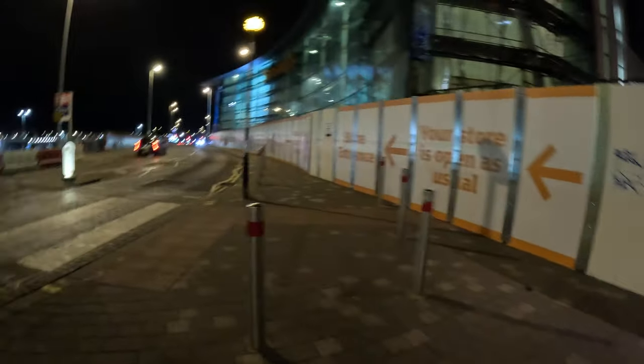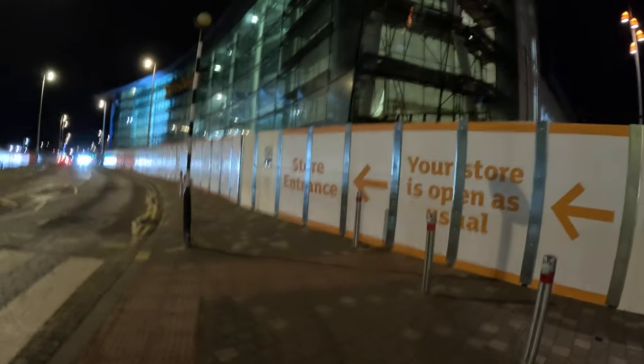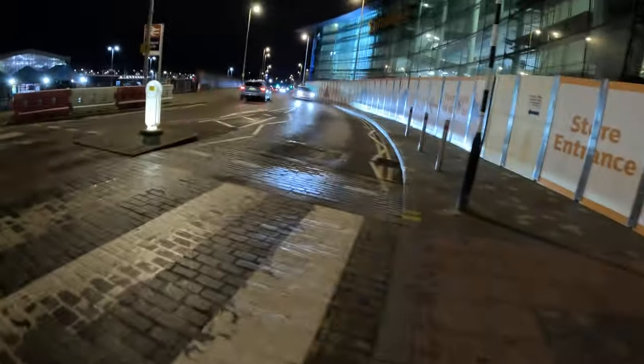On the store entrance you follow all the way around. Basically this is the store here at Sainsbury's, and you've got a car park above. Right across here — let's cross, we're going to cross.